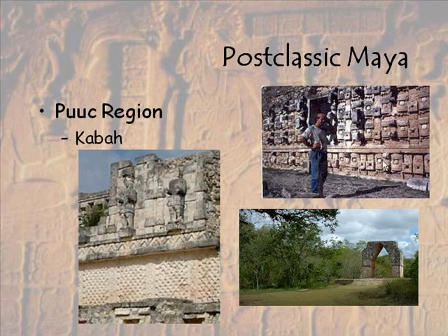This is a really famous building in this area called the Codz Poop, and it's just all like little Chak faces going across. Rain god — if you're in an area where there's no above-ground water sources, somehow getting water is going to be really important.